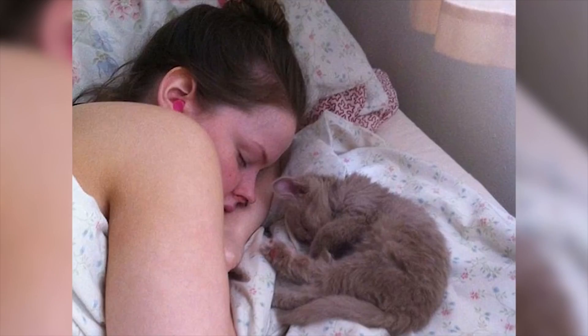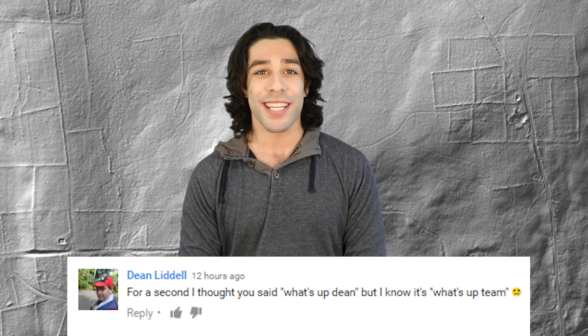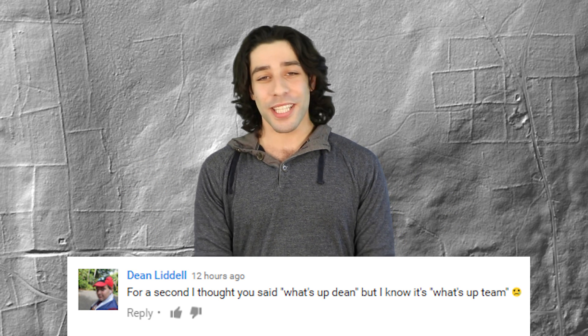Now in the video we did about the 22-year-old with sleeping beauty syndrome, Dean Liddell said for a second I thought you said 'what's up Dean,' but I know it's 'what's up team.' Yeah, I always say 'what's up team,' but what's up Dean? Said it there.